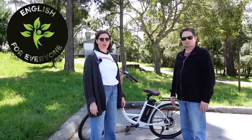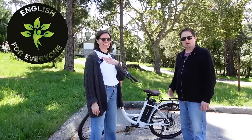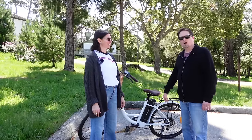Hi there, and welcome to English for Everyone, where we teach real-life American English. My name's Liza. My name's Kevin. Today we're going to talk about our bicycle, or our bike.